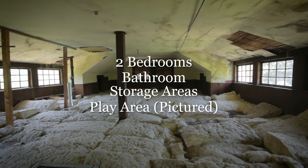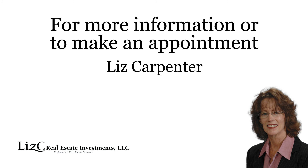For more information or to make an appointment to view this property, contact Liz Carpenter by phone or by email.